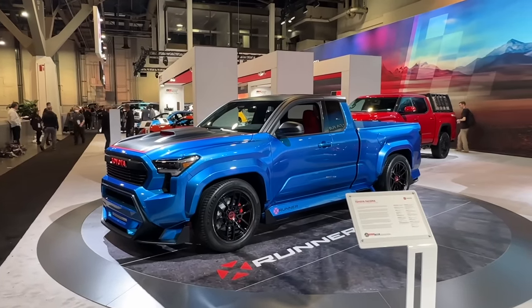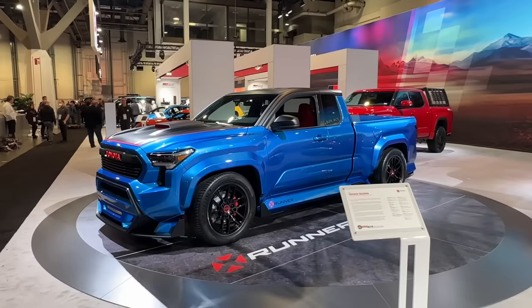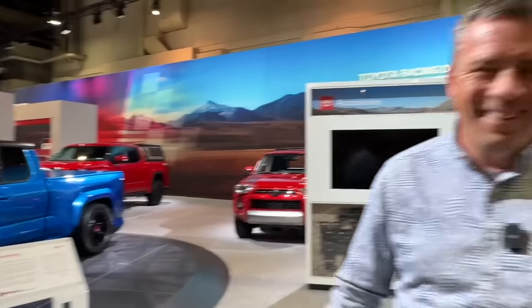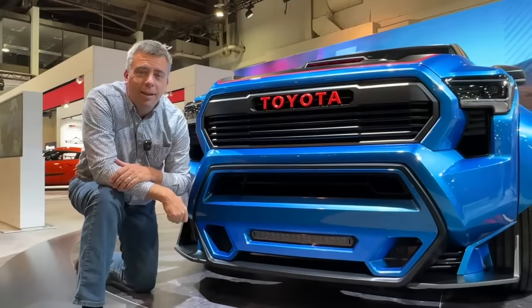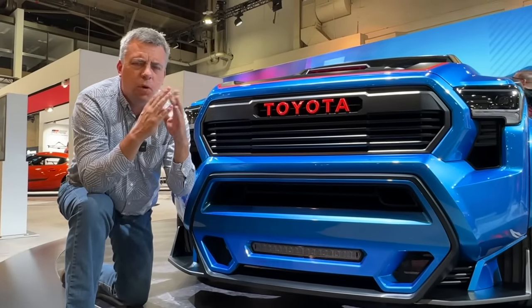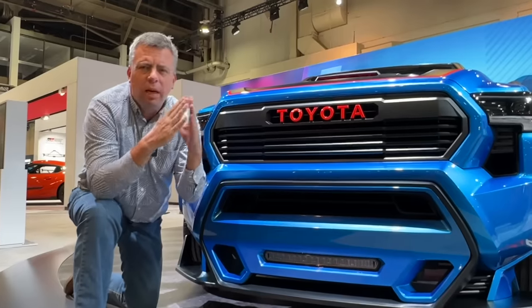Stay tuned for a lot more from SEMA, but here's your first look at the Tundra-swapped Tacoma X-Runner. Thanks for joining me. But wait — there is more. You're probably wondering about that TRD performance package for the Tundra V6 — how much does it cost?